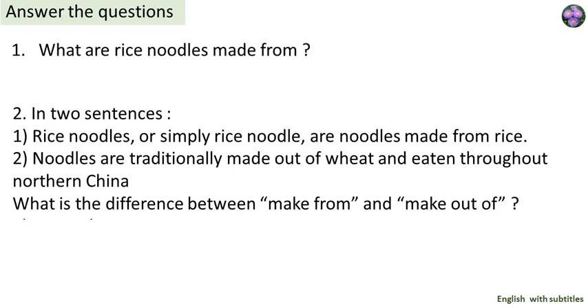What are rice noodles made from? Rice noodles are made from rice. In two sentences: rice noodles, or simply rice noodle, are noodles made from rice. Noodles are traditionally made out of wheat and eaten throughout Northern China. What is the difference between 'made from' and 'made out of'? They are the same.